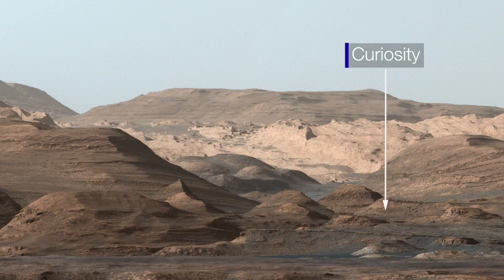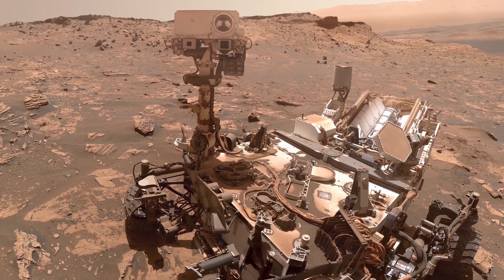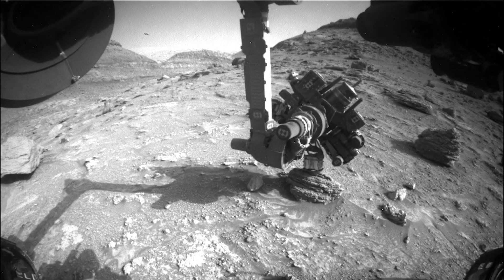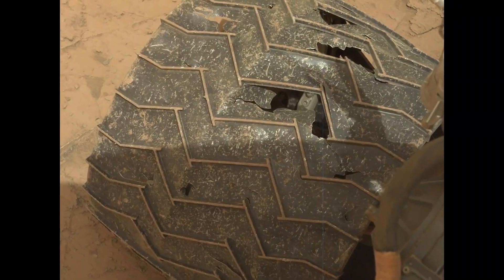With all that climbing, how is Curiosity doing? Pretty good, actually. All of our science instruments are working just about as good as they did when we landed. We have nearly our full capabilities. The arm and the drill and the rover, they're a little bit arthritic, so we have to be a little bit gentle when we use them. And our wheels are a little bit beat up.